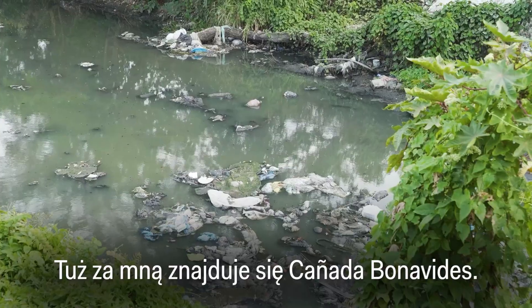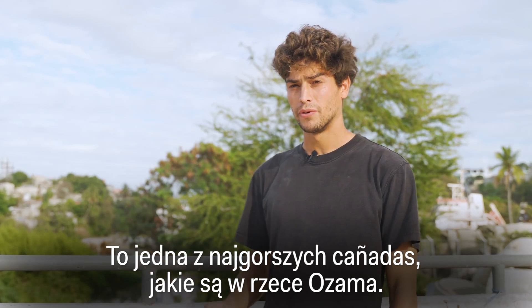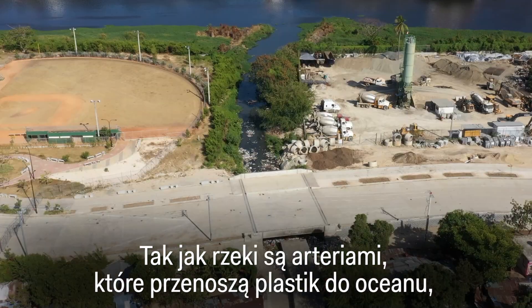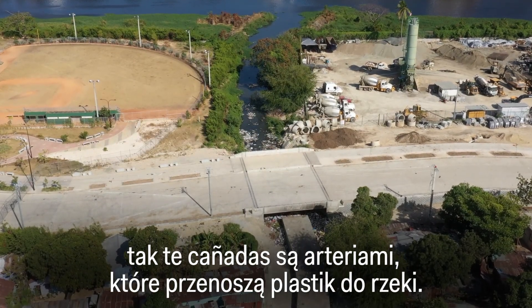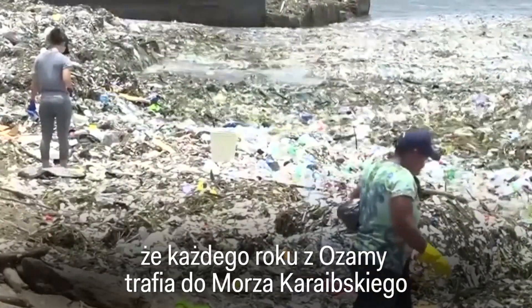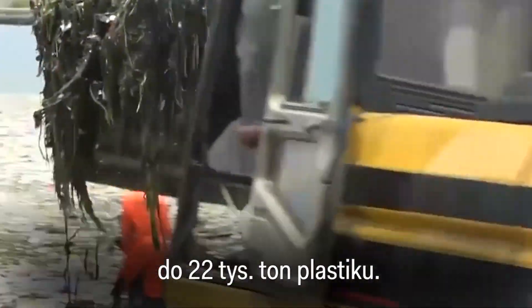Just behind us is the Cañada Bonavides — one of the worst cañadas in the Osama River. Just like rivers are the arteries that take plastic to the ocean, these cañadas are the arteries that take plastic to the river. The Ocean Cleanup estimates the Osama carries up to 22,000 metric tons of plastic into the Caribbean Sea each year.